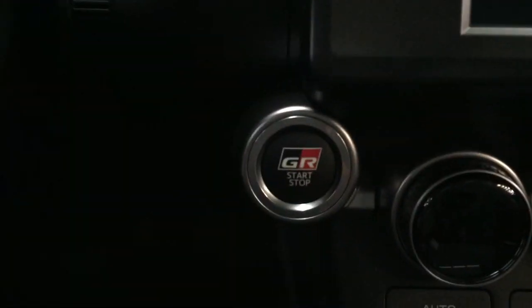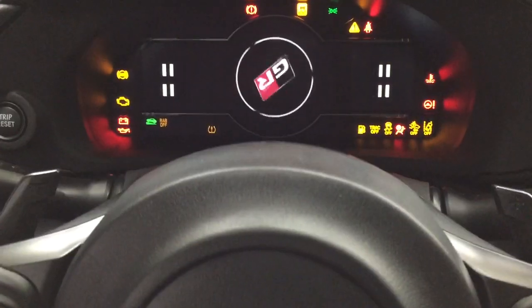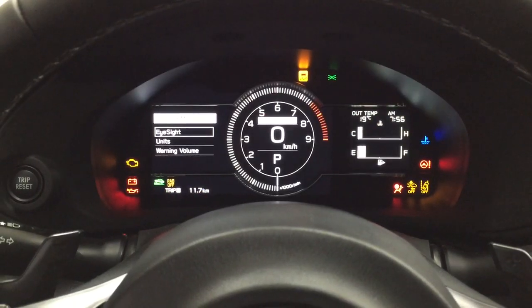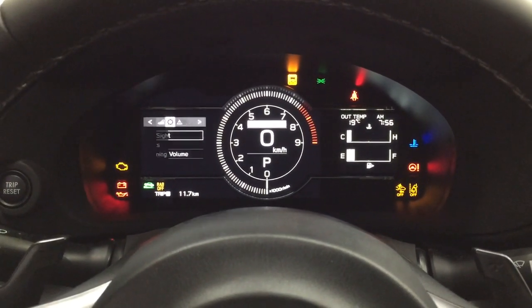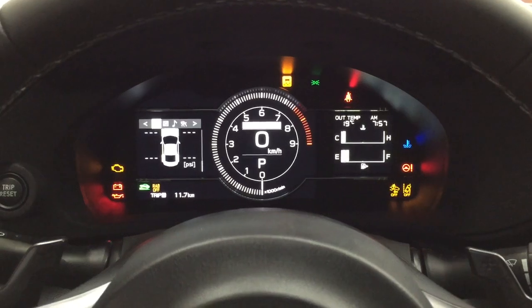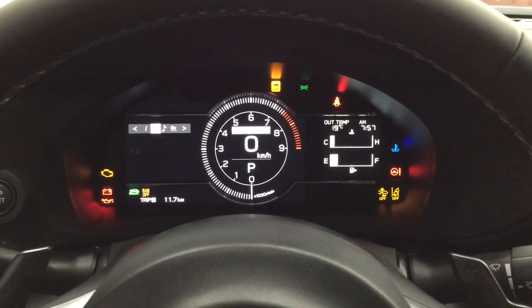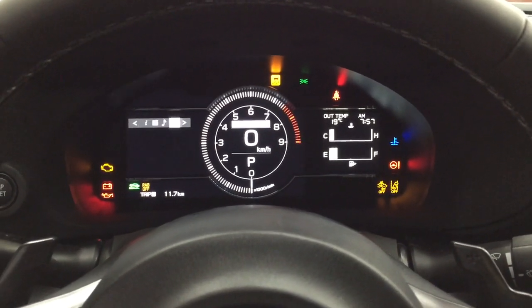The vehicle comes equipped with push-button start — just put your foot on the brake, hit the push button, and it will start automatically. Going through the startup menu, there are a couple of different options. On the left-hand side you have your fuel economy and tire pressure monitoring. Scrolling through, you can access your audio settings, which also offers lane departure alert.